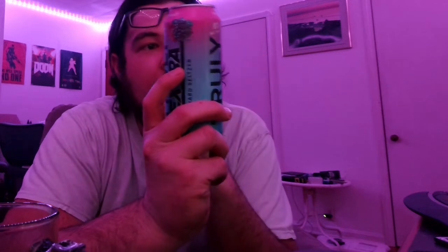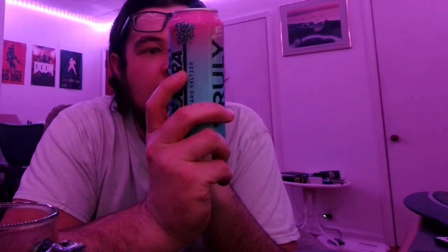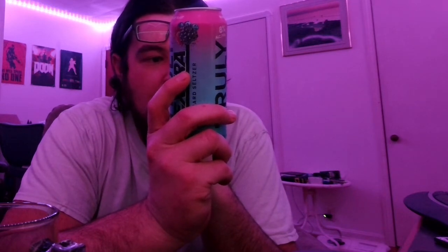I'm just going to turn the can a little bit. It has 220 calories, 4 carbs, 1 gram of sugar. Contains water, alcohol, natural flavors, and contains less than 2% of citric acid, cane sugar, blueberry, blackberry, raspberry juice concentrates, sodium citrate, stevia sweetener, carrot and blueberry juice colors.